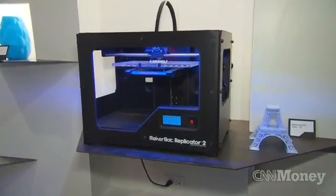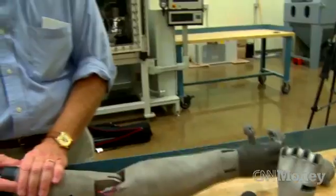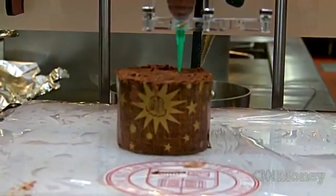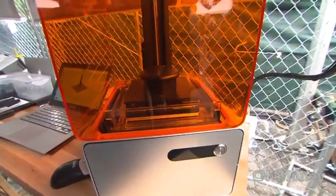MakerBot just released its Replicator 2, a faster model that produces higher resolution products. One of the ways they're different is that this is their fourth generation machine — they've been doing this for a long time. Industrial 3D printers have been around for decades, used for everything from printing prosthetic limbs to food. These are still a couple thousand dollars, but 3D printers are getting closer to household use.